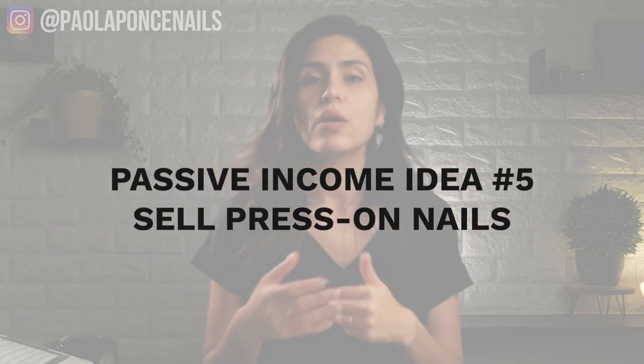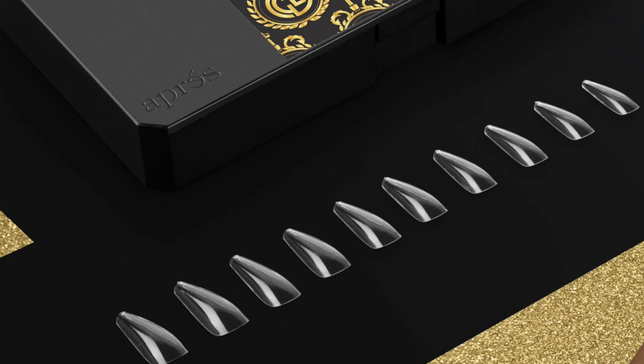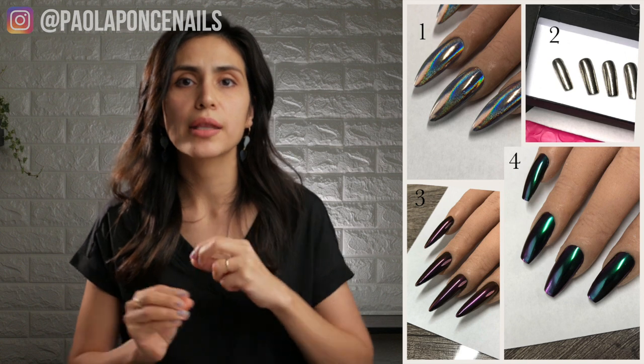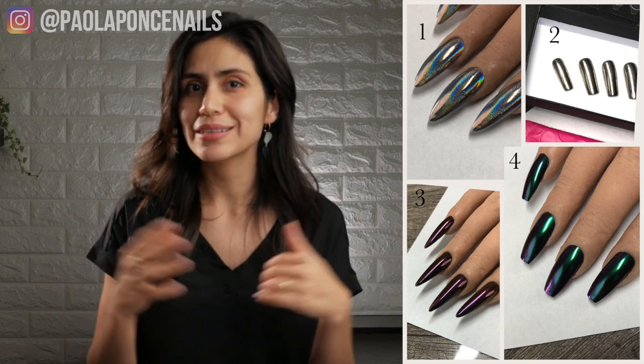Passive income idea number five: sell press-ons. Press-ons are artificial nails one can usually apply by themselves with nail glue or high quality nail adhesives. Most of us in the nail industry are familiar with the Apres soft gel extension system — this is a high quality brand to use for selling press-ons, and you may already be using it with clients. You may already have the tip length, shape, and size your client wants, so offering custom designs in between nail breaks can be a great selling point. Because you will be selling to your clients, you won't be spending money on shipping and packaging, significantly decreasing your overhead and maximizing your profits. These press-on tips are usually reusable, so even though they may seem pricey at first, if she can use them for multiple occasions she may really see the value in them.